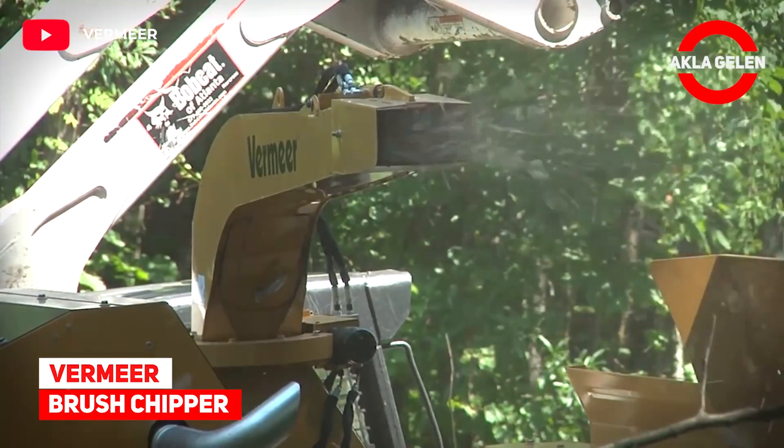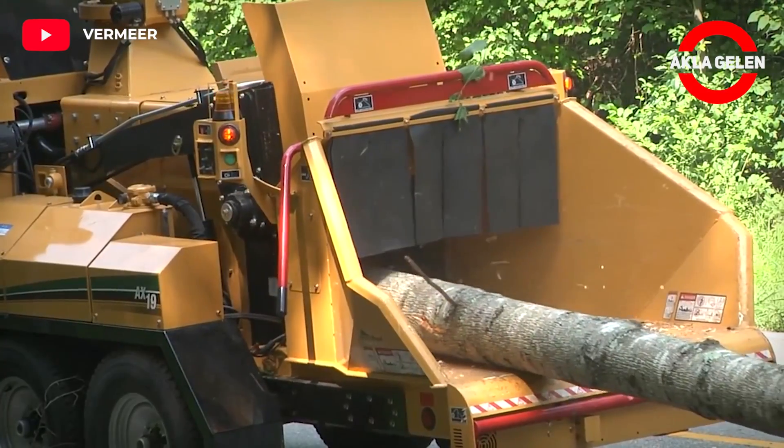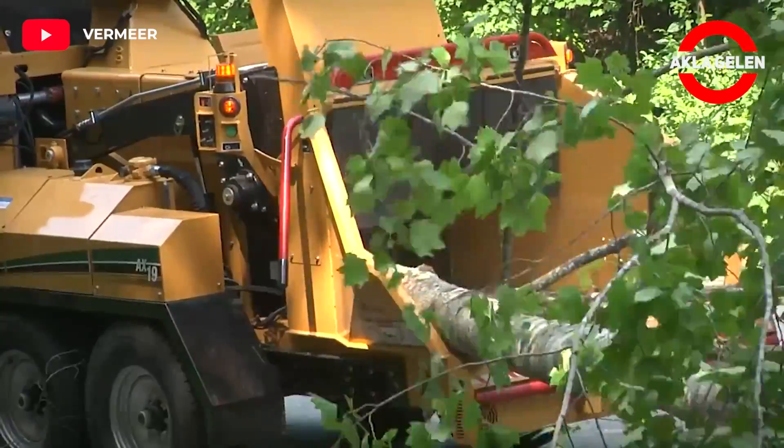Vermeer Brush Chipper. The Vermeer Brush Chipper is powered by a John Deere diesel engine and can operate efficiently on large land clearing operations or a rural construction site.